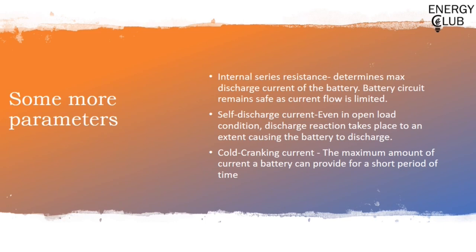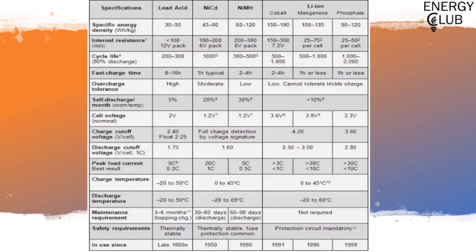The second is self-discharge current. Even in open-circuit conditions when no terminal is connected to any circuit, the battery still undergoes a discharge reaction, causing charge to be lost — a self-discharge current is generated which reduces battery capacity. The third and last parameter is cold cranking current — the maximum amount of current a battery can provide for a short period of time. This property is widely used in automobile batteries, which require a large amount of current in a short time. Here is a chart listing all the widely known batteries in use today and the different parameters we just discussed. You can pause the slide here and look into it.